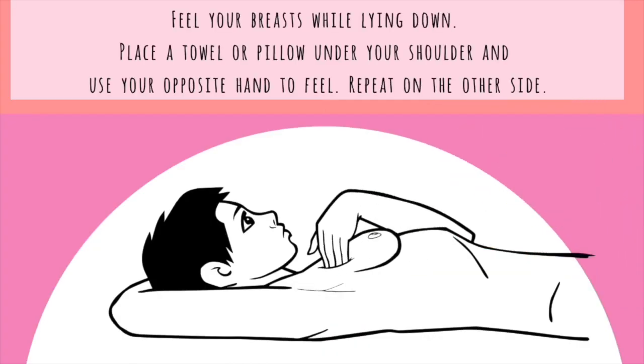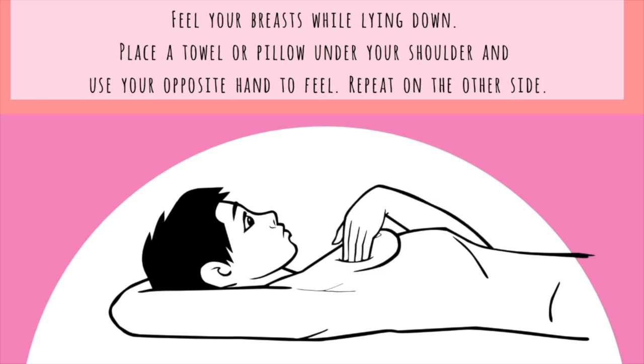Next, feel your breasts while lying down. Place a towel or pillow under your right shoulder and use your right hand to feel your left breast the same way you did earlier. Finally, repeat on the other side. There's no incorrect way to do a BSE — it's just important that you feel your entire breasts while applying pressure.